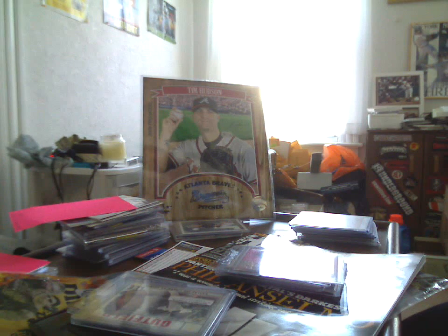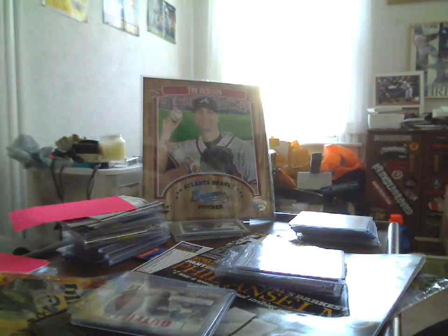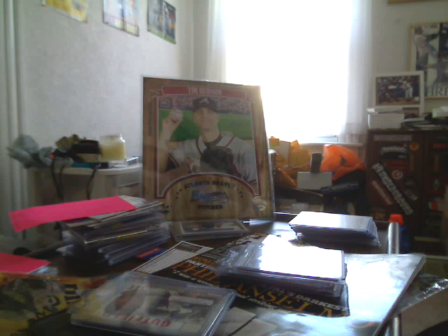And for P'ONeil Fan 21, a Kevin Slowey Bowman Sterling rookie auto — that's the baseball. Football: for Butters, I don't know if you have this or not, 2009 Super Scripts SPX, Anquan Boldin Auto.